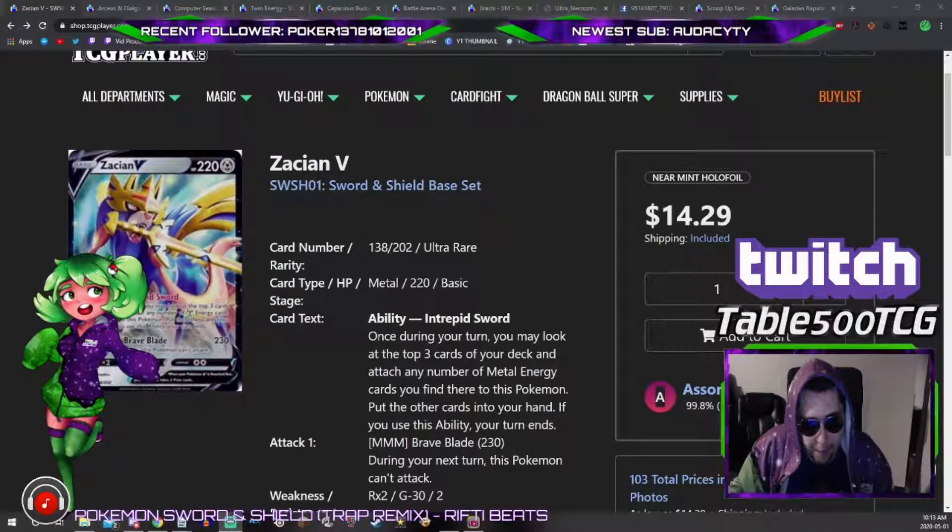We're back with a different kind of video today. We're going over my personal buy list for the upcoming rotation happening in September 2020. There are no tournaments right now because of the lockdown, so no one's buying cards in real life and the market is all over the place. New cards from Rebel Clash like Boss's Orders are around 10 bucks, which is absolutely insane — don't pick those up.